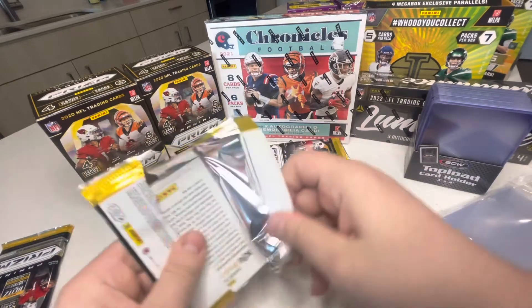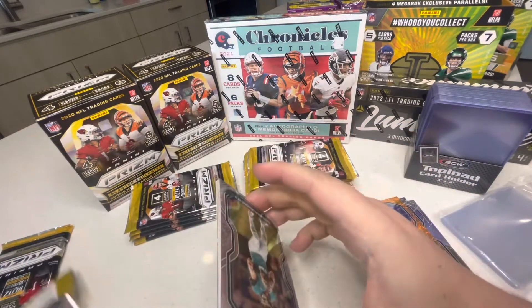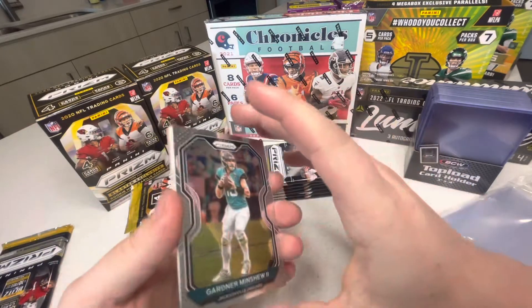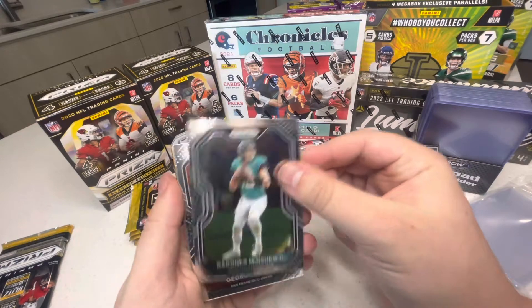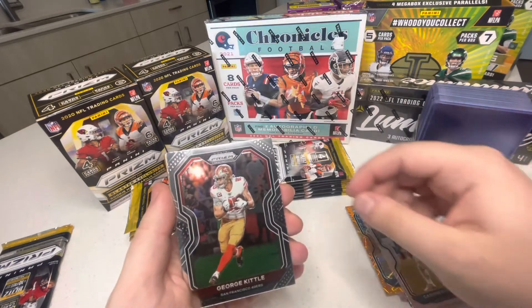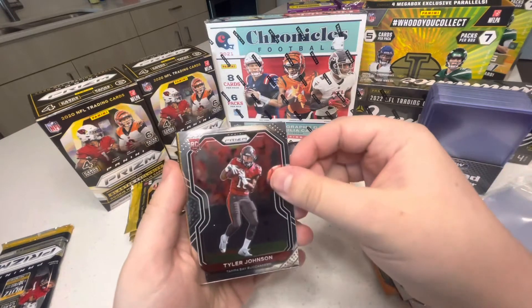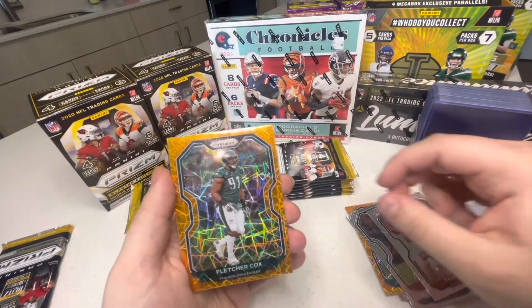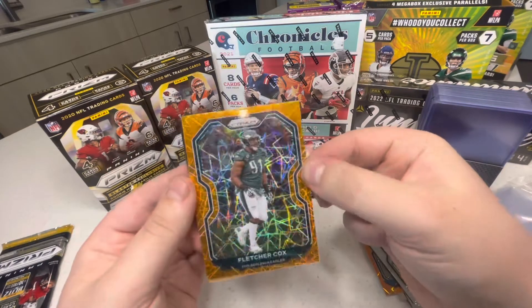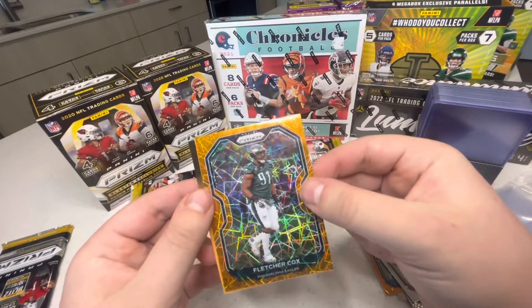Second pack. This is my first time opening this product so excuse me if I don't know all the case hits. Gardner Minshew, George Kittle, Tyler Johnson, Fletcher Cox — he's a beast. Look at that cool looking card.